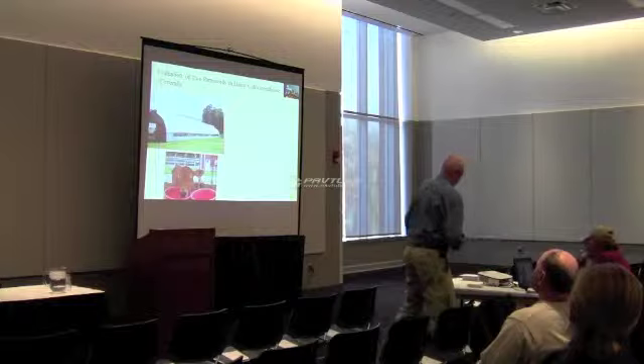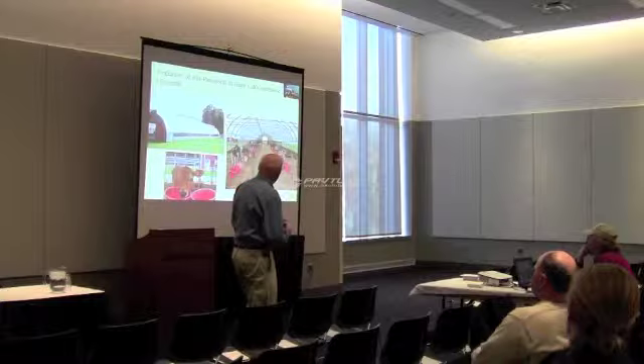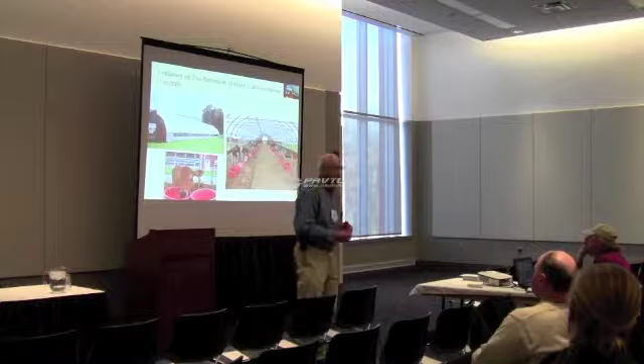This is what a typical inside of a coverall looks like — a nice lane there for moving feed. You can see the animals on the other side in their individual cages. This particular one is using cedar shavings, which is really good for fly management, and it's a very clean operation.